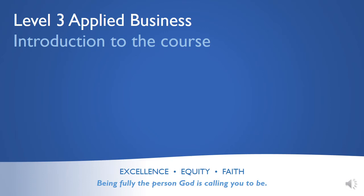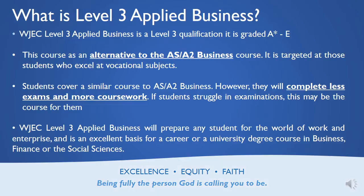Level 3 Applied Business Course. So what is Level 3 Applied Business? It's a WJEC Level 3 Applied Business Course, graded A star to E, the same as a traditional A level. This is an alternative to the normal AS/A2 business course, targeted at those students who excel at vocational subjects.